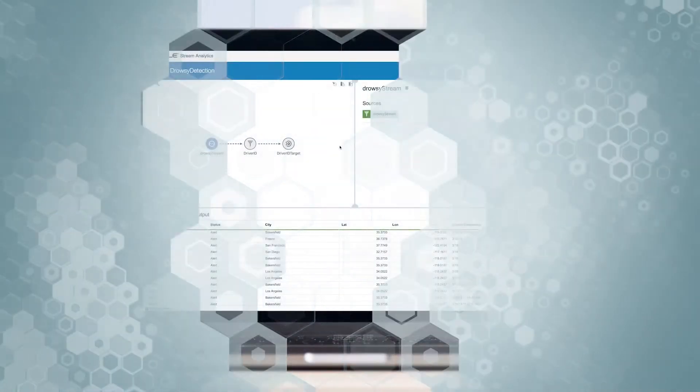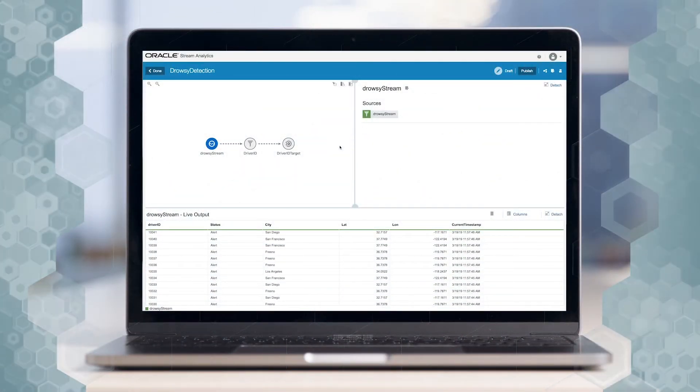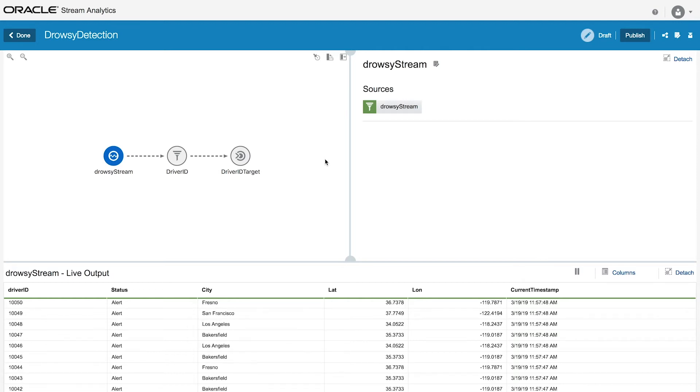So now let's show you Oracle Stream Analytics in action. This is the main dashboard that a business user would typically work with, and we're simulating a fleet of 500 trucks in California. You can see down on the bottom here is the live output, and each data point has a driver ID, a status — whether they're alert or drowsy — the city, the latitude and longitude, and a current timestamp.